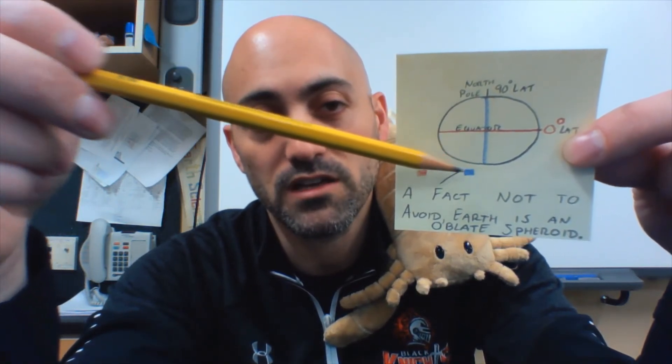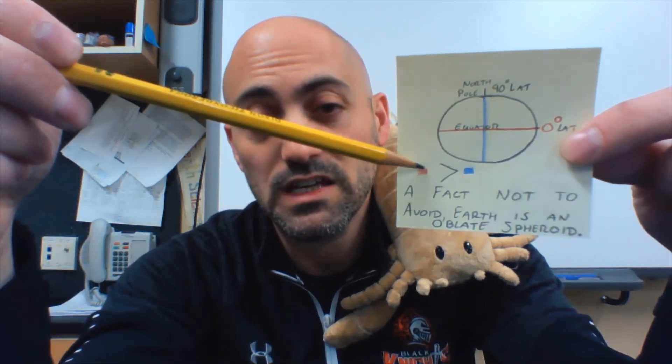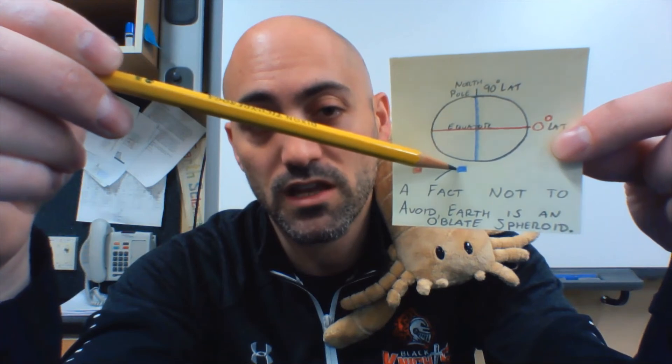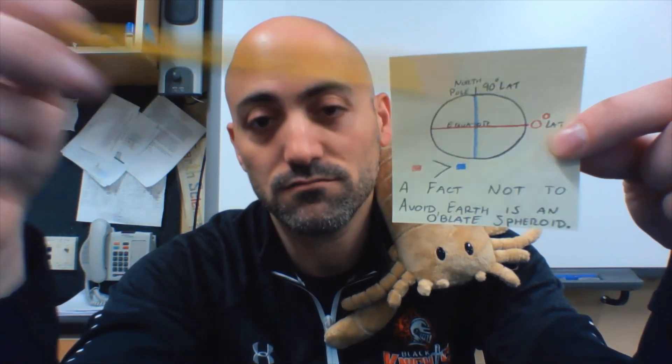That red line is greater than — it's bigger than — the blue line. So the Earth's wider than it is tall. Thanks, Yuri. We'll see you soon. What's your next video?